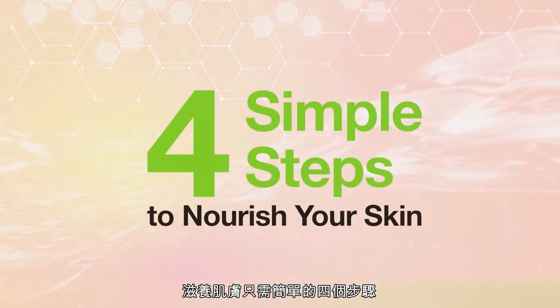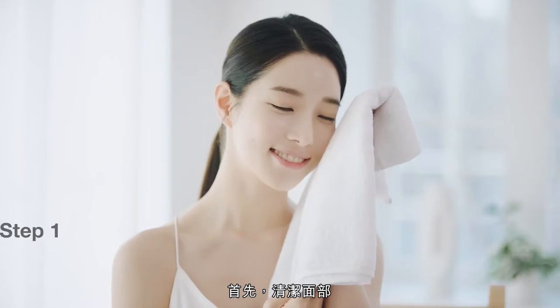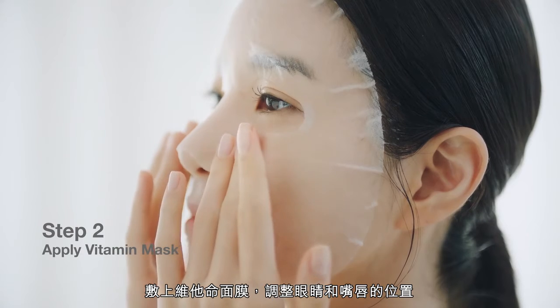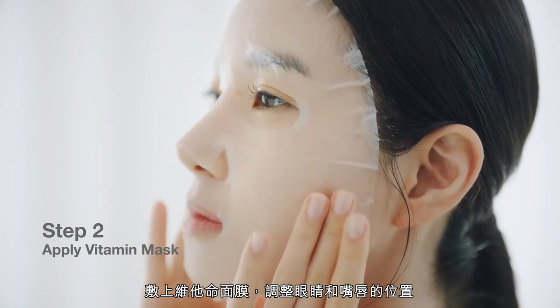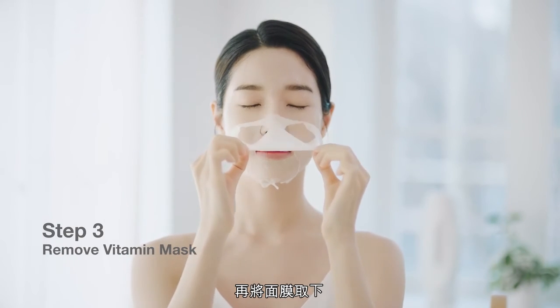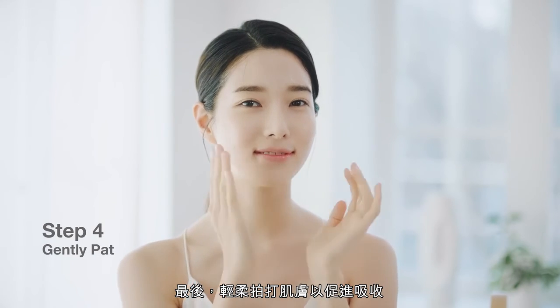It takes four simple steps to nourish your skin. First, wash and cleanse your face. Apply the vitamin mask and adjust around the eyes and mouth. Relax and leave it on for 15 to 20 minutes, and then remove. Finally, gently pat skin for absorption.